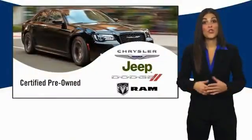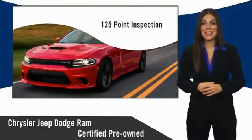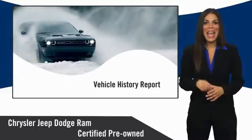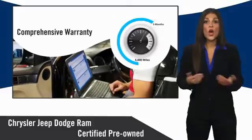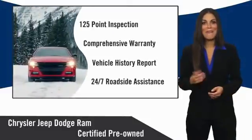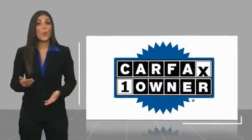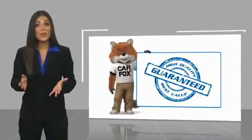All Chrysler Group certified pre-owned vehicles pass a stringent inspection process, guaranteeing that only the finest vehicles get certified. Ask your dealer about available lifetime warranty upgrades. Chrysler Group certified pre-owned vehicles — the smart choice, factory backed to go the distance. This is a one owner vehicle with a Carfax vehicle history report.